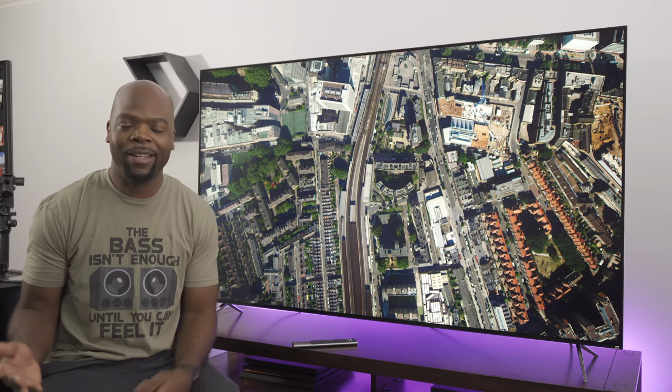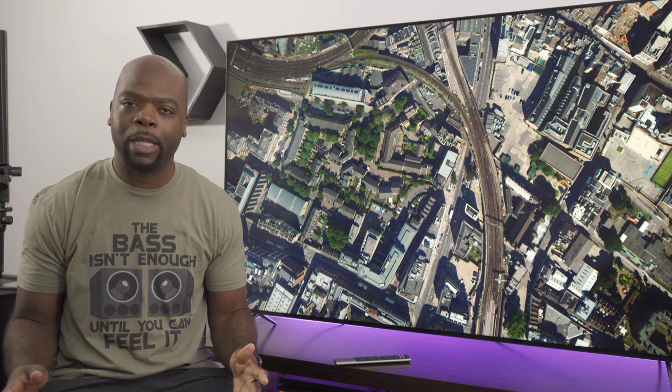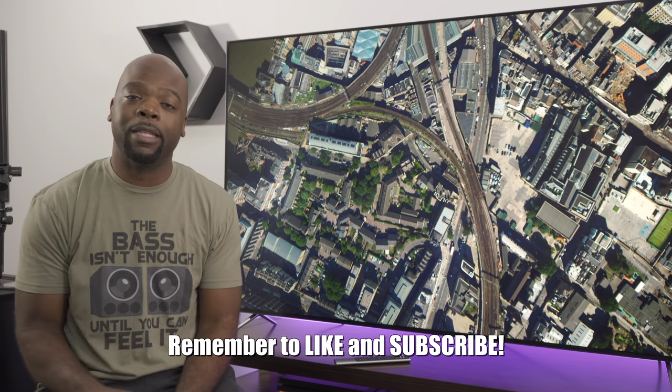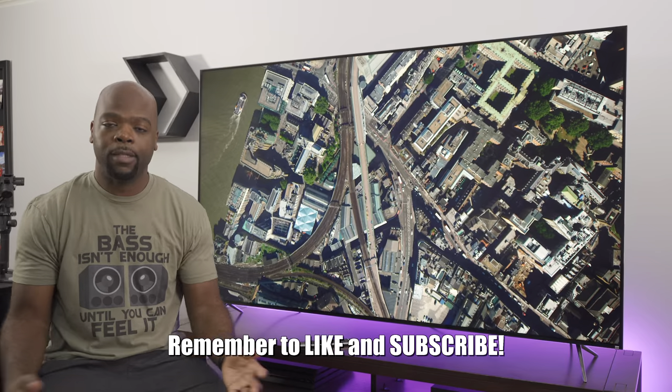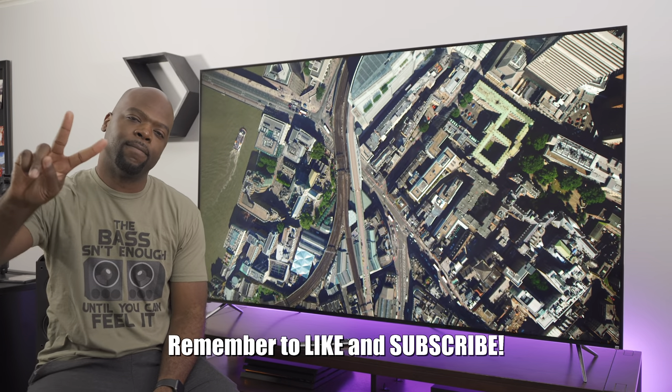Share your thoughts in the comments — are you planning to get this TV, or did you already get one? Let me know. If you haven't checked out the merch store recently, you should definitely do that because we have some awesome t-shirts in there. Thanks for watching, hit that like button and subscribe if you haven't already. Until next time, this has been your friendly neighborhood Villa Man — Peace!